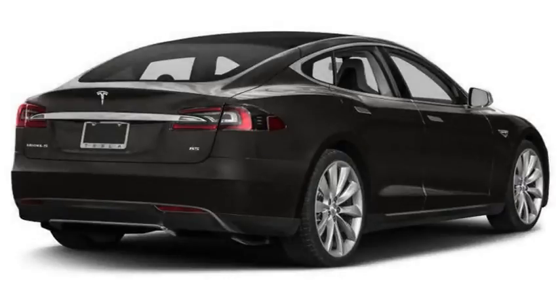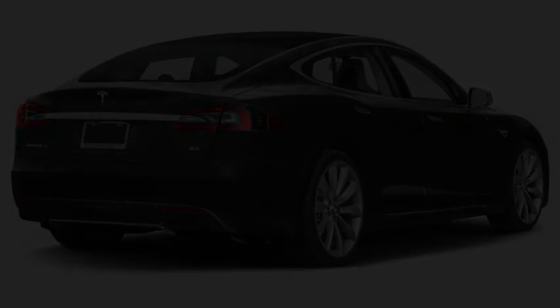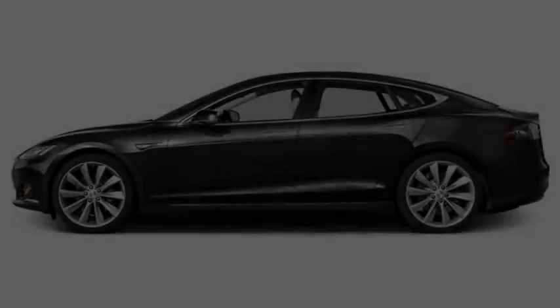Of course, owners don't need to bring their car into a Tesla service center for the upgrade, except for the new badge. Just pay, and wait for a software update to make your car drive longer and faster.